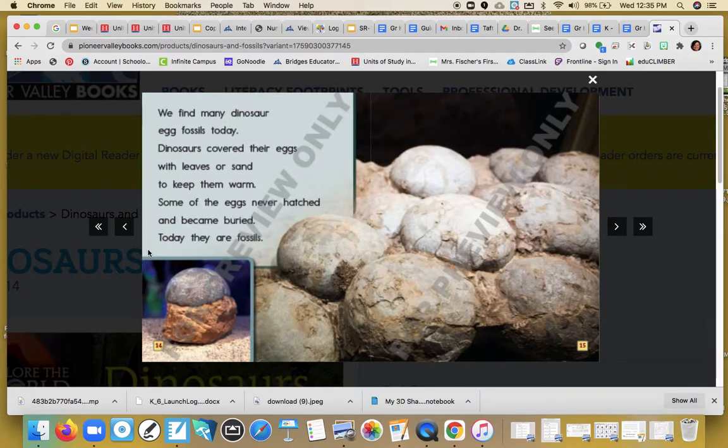We find many dinosaur egg fossils today. Dinosaurs covered their eggs with leaves or sand to keep them warm. Some of the eggs never hatched and became buried. Today, they are fossils. Wow, cool!